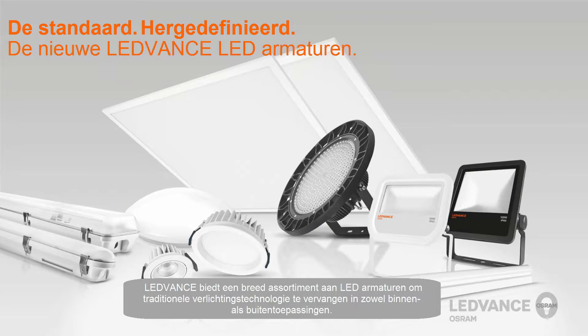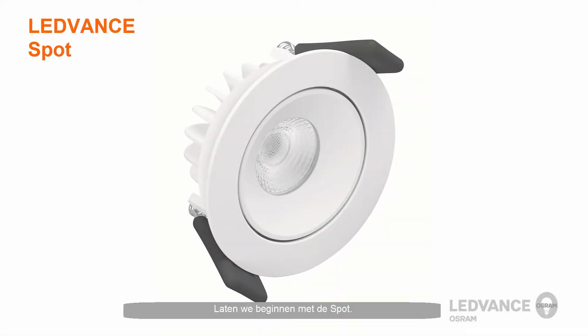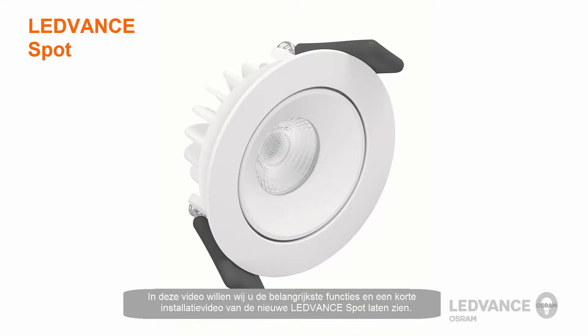LeadVance will offer a wide variety of luminaires to replace traditional lighting technology in both indoor and outdoor applications. Let's start off with the LeadVance Spot Luminaire. In this video, we would like to show you the key features and a short installation video of the new LeadVance Spot Luminaire.